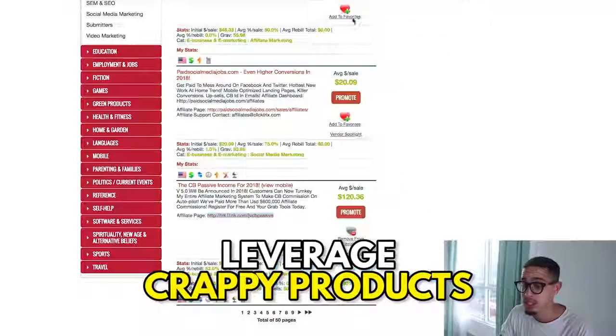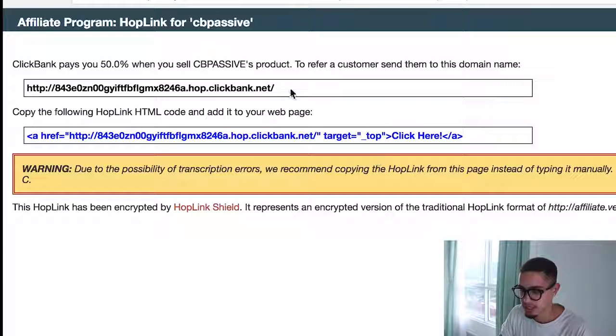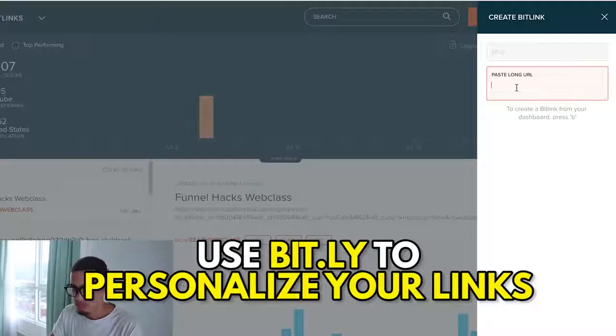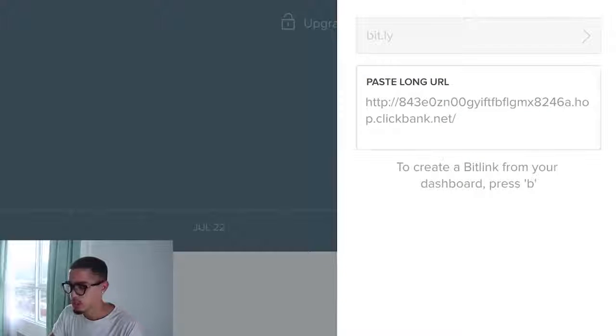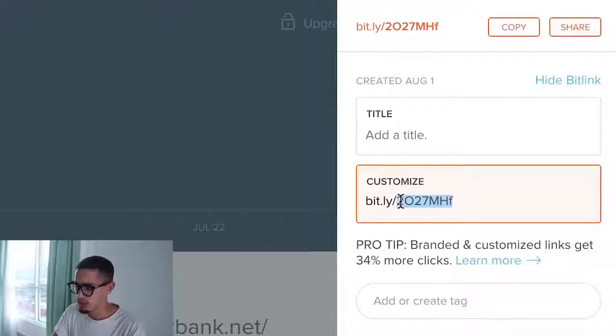Once you find the winning offer, figure out how to get people in front of it. First, get your affiliate link — press Promote and create a link. This default link looks very ugly and spammy. So use bit.ly to create a cleaner, shorter link. I'll create one called CB Income Streams and copy that link.